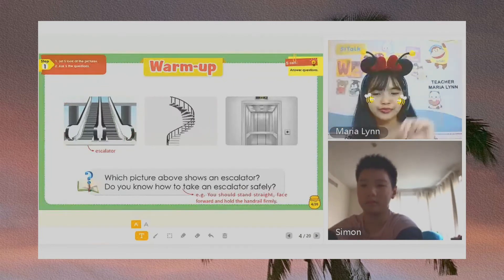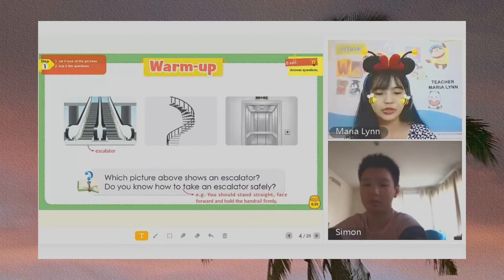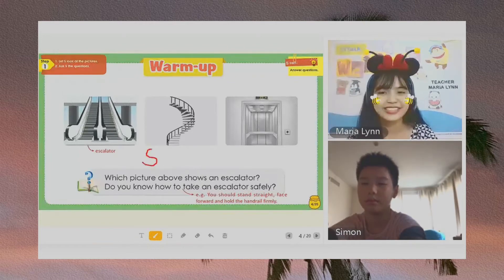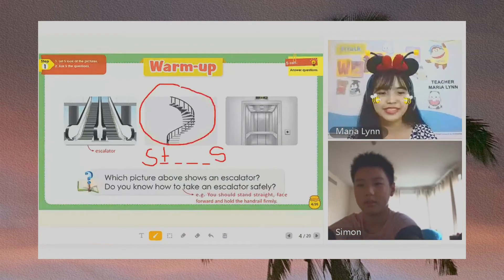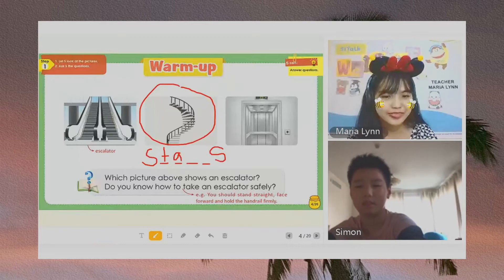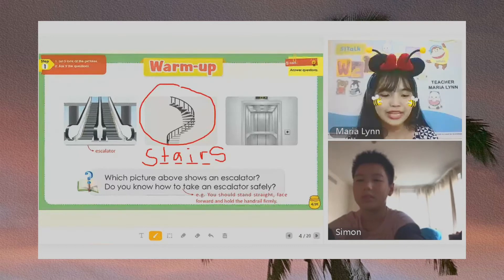How about number two? Do you know what that is? Number two is? It starts with letter S. S-T. And ends with letter S as well. S-T-A. Okay, Simon, let's read. Stairs. S-T-A-R. Okay, very good. So, number two is? Stairs.